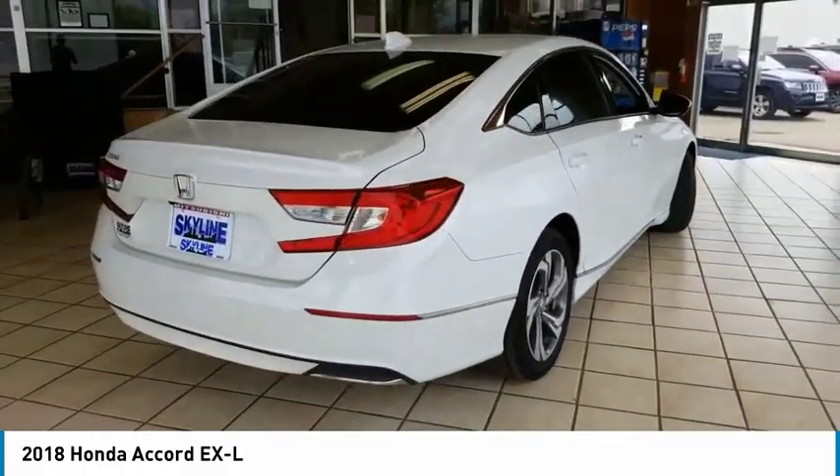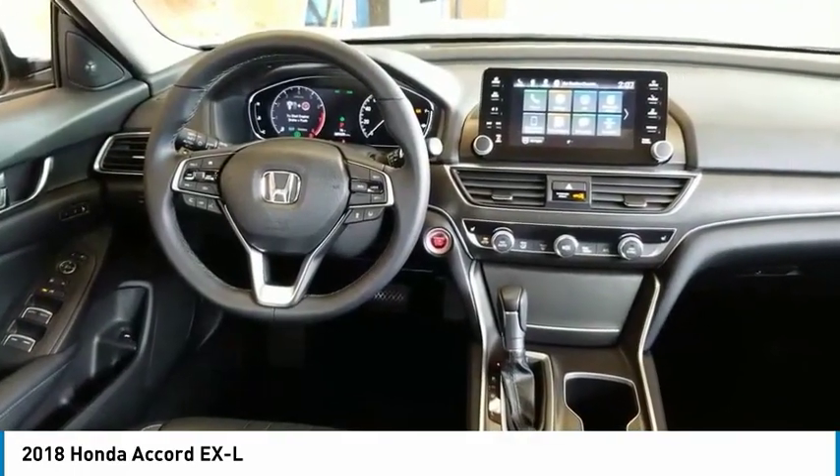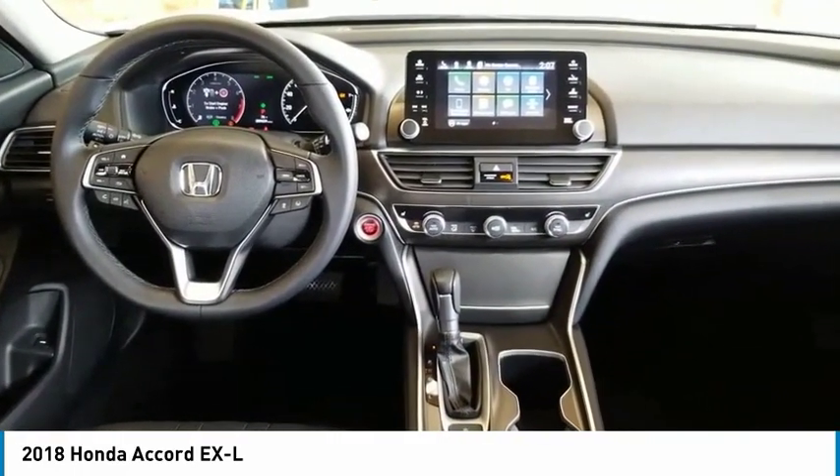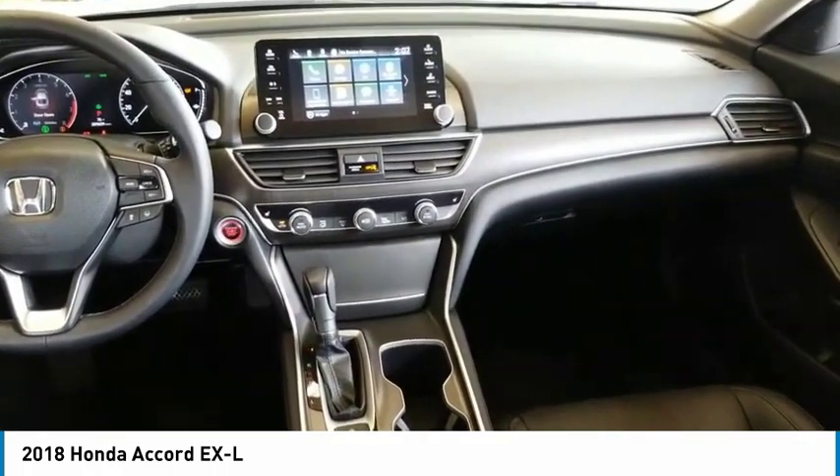This vehicle has less than 10,000 miles. Here are some of this vehicle's great options: stability control, remote power door locks, leather seats, Bluetooth, universal remote transmitter.